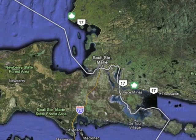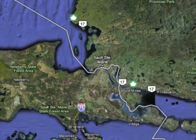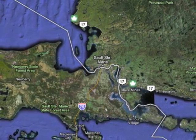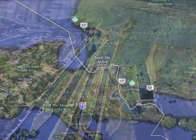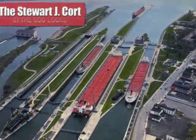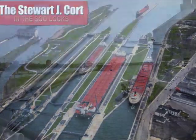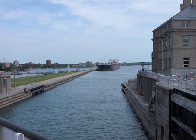Between Lake Superior and Lake Huron is a small upper Michigan city called Sault Ste. Marie. This is the location of the Soo Locks. The locks, owned and operated by the Army Corps of Engineers, raise and lower both cargo ships and pleasure boats 21 feet between Lake Superior and Lake Huron. The locks were built in 1855 and have been a vital part of Great Lakes shipping ever since.